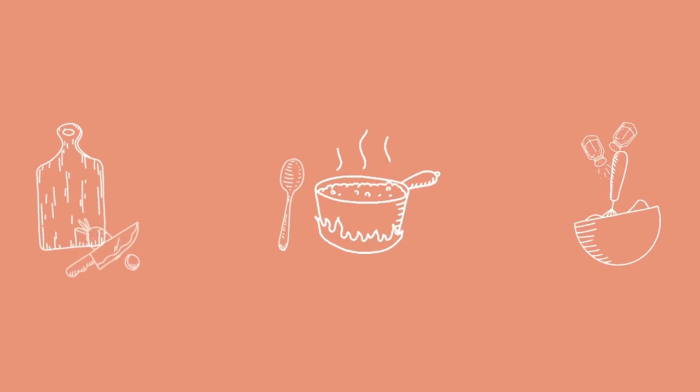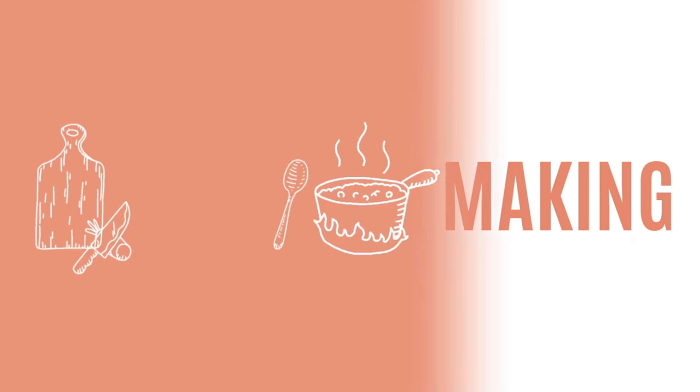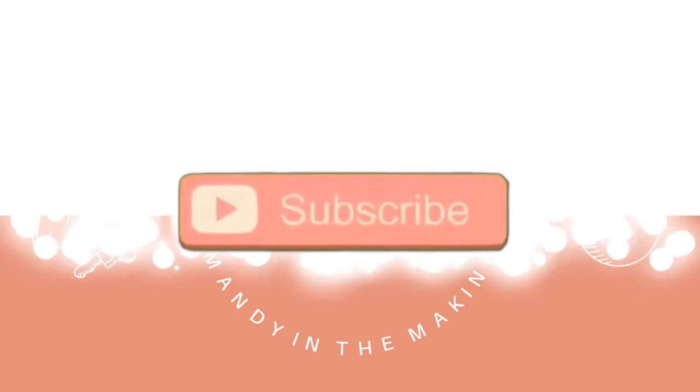Hey y'all, I'm Mandy and this is Mandy in the Making. I'm finally back with a new What's for Dinner. Two weeks ago I had a Best of What's for Dinner, so if you missed that be sure to check it out — those are our family favorites from the first quarter of this year. I was planning to come back the very next week, but we've been working with a roofing company and insurance to get a new roof, and that all came through. It fell on Good Friday and Easter week, so it made sense to take that time off.